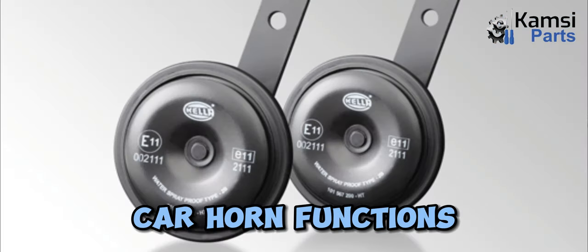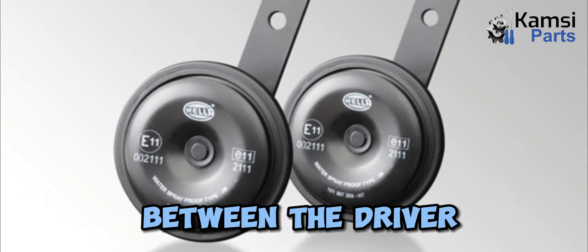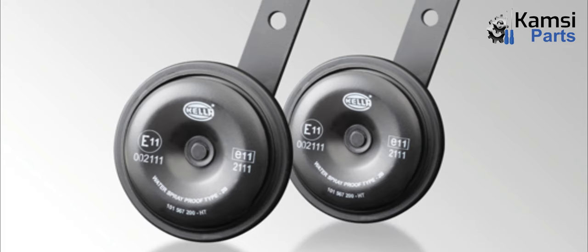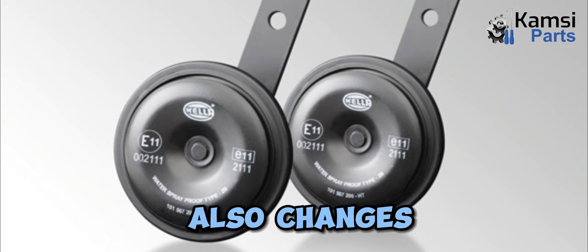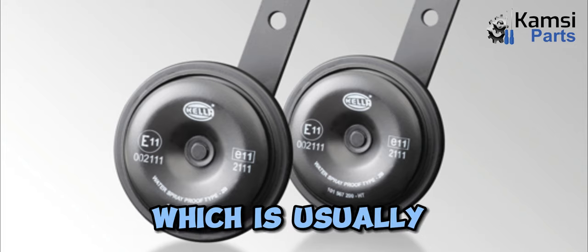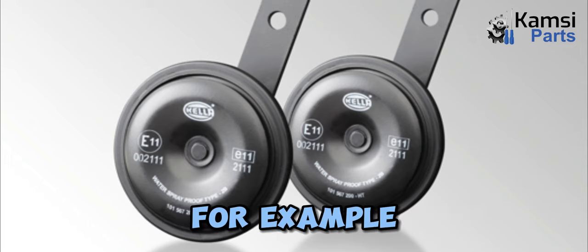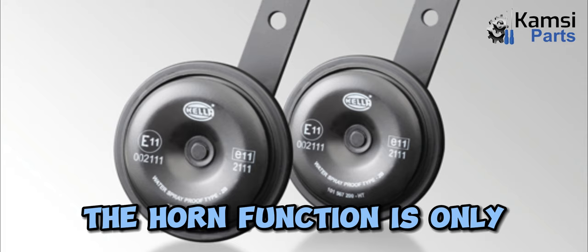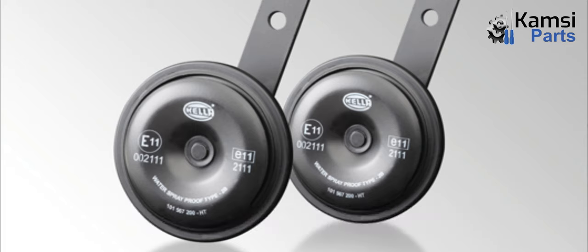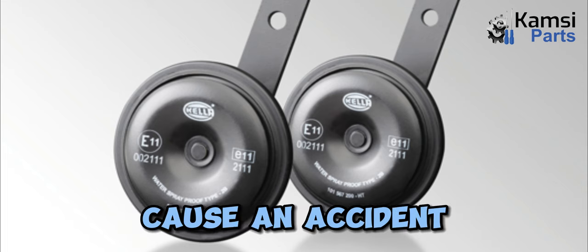Car horn functions: The main function of the horn is as a means of communication between the driver and other road users. However, over time, the function of the horn also changes. The function of the horn can be different in each country, which is usually influenced by the culture of each country. For example, in developed countries, the horn function is only used to warn drivers who are less orderly, or to alert other drivers if an accident is predicted.